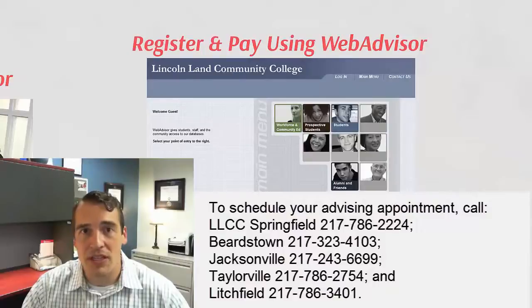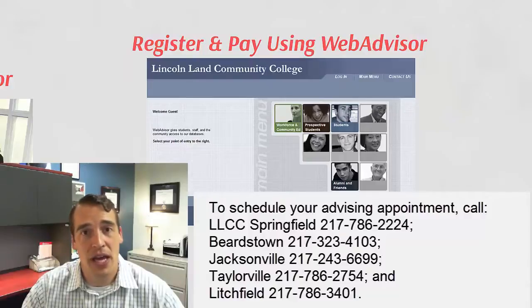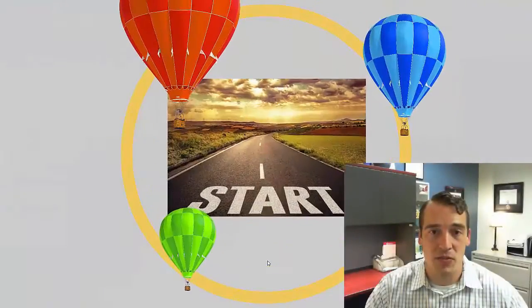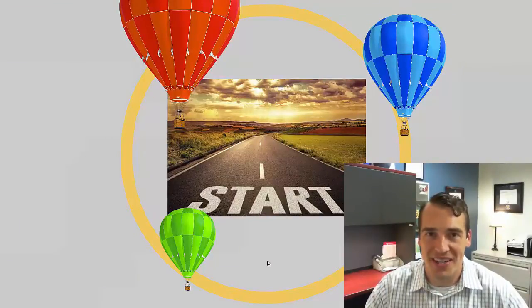Your advisor will help you in that initial meeting pick out which courses are going to be in line with your goals, and then register and pay using WebAdvisor, which is our online course registration system. That's where you can pay as well.